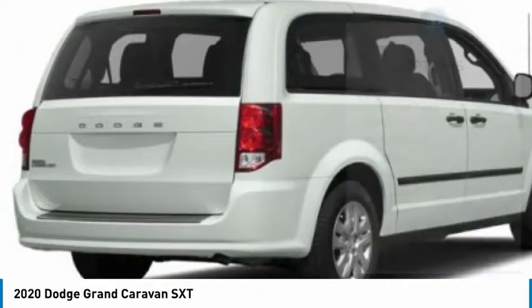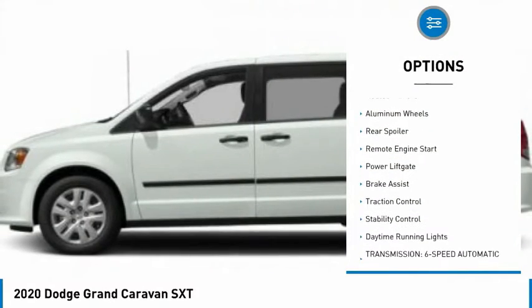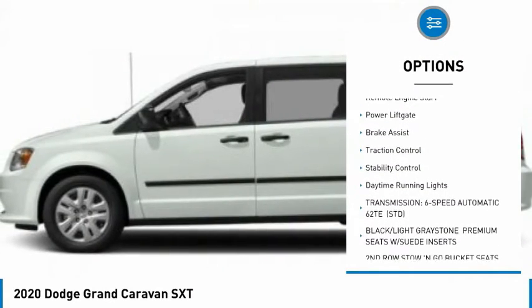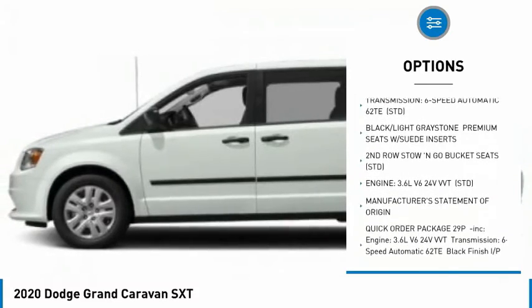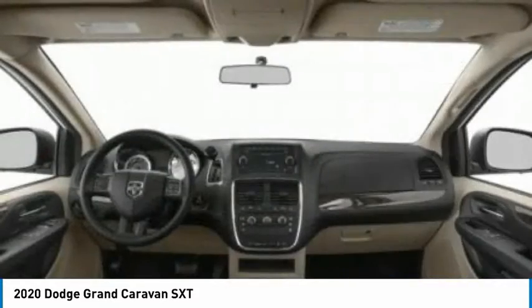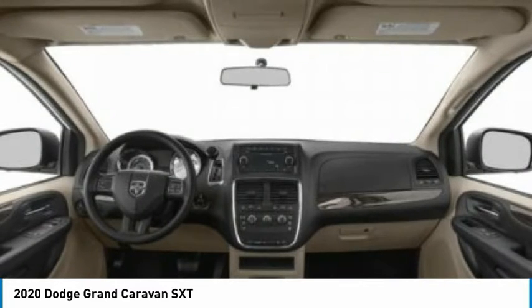Here are some of this vehicle's great options: tire pressure monitor, heated mirrors, aluminum wheels, rear spoiler, remote engine start, power liftgate, brake assist, traction control, stability control, and daytime running lights.